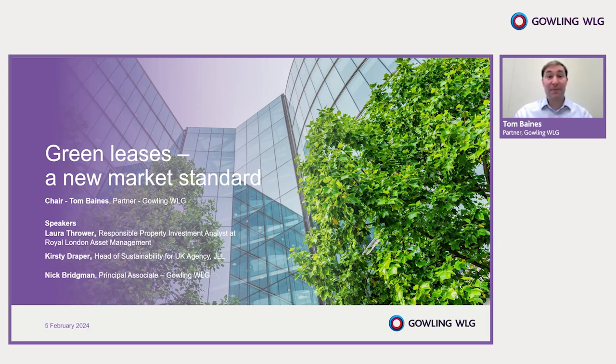A few housekeeping notes before we begin: we have one hour for this discussion, although we aim to finish slightly earlier. We're going to start with a general discussion of green leases and the updated BBP green lease toolkit, then talk about challenges and opportunities that the new toolkit presents, and finish by grappling with your questions in the Q&A. Please use the Q&A function throughout — we'll try to answer as many as we can towards the end, and if we don't get to your question live, we'll come back to you separately after the event.